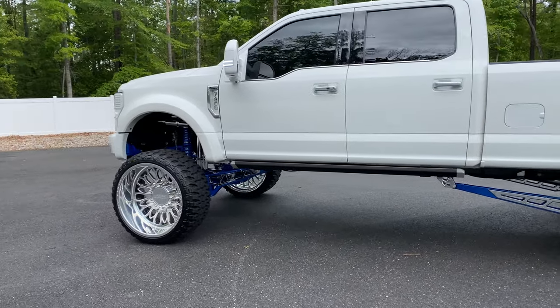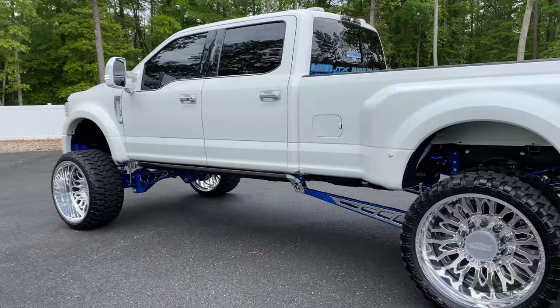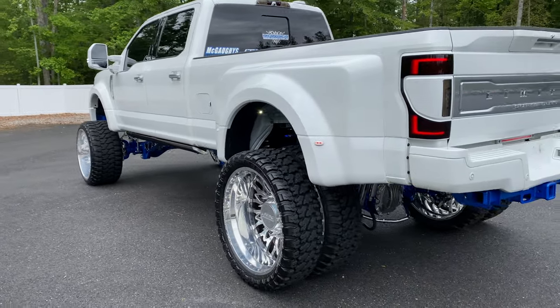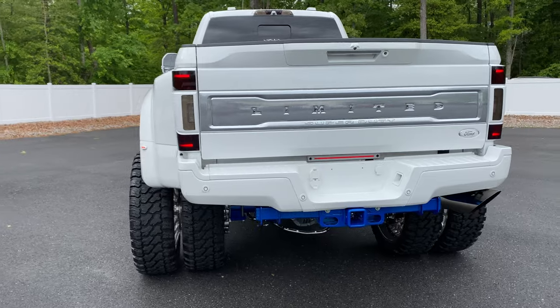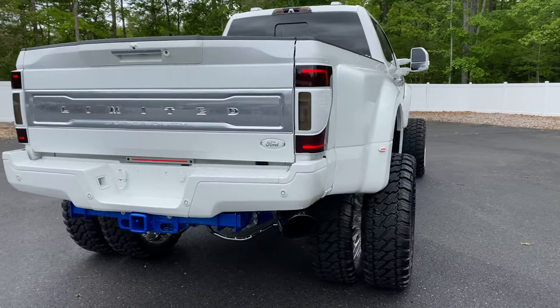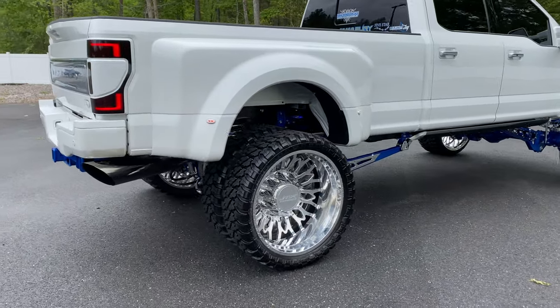Suspension — front coilovers, fully adjustable. Everything underneath this truck is fully powder-coated, polished, or chrome. Every single suspension or steering component. Full powder coat underneath as well. Axles have been dropped. We'll do a lot of close-ups to show you guys exactly what this truck has to offer.